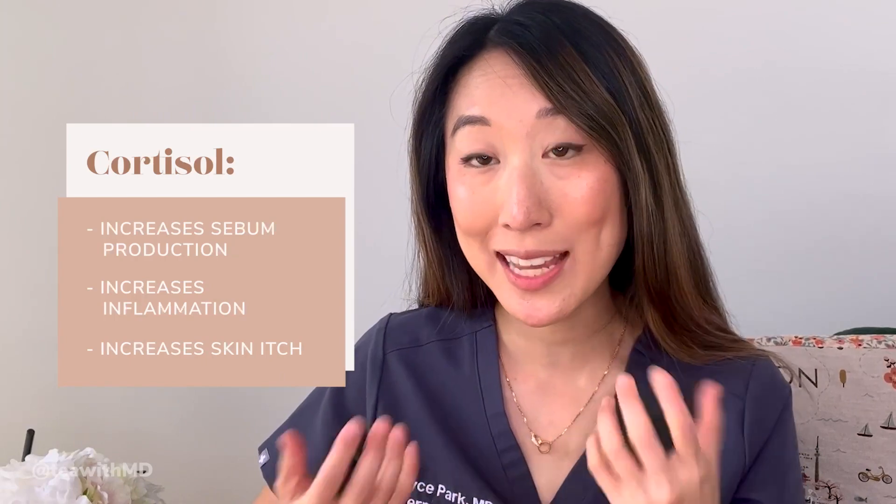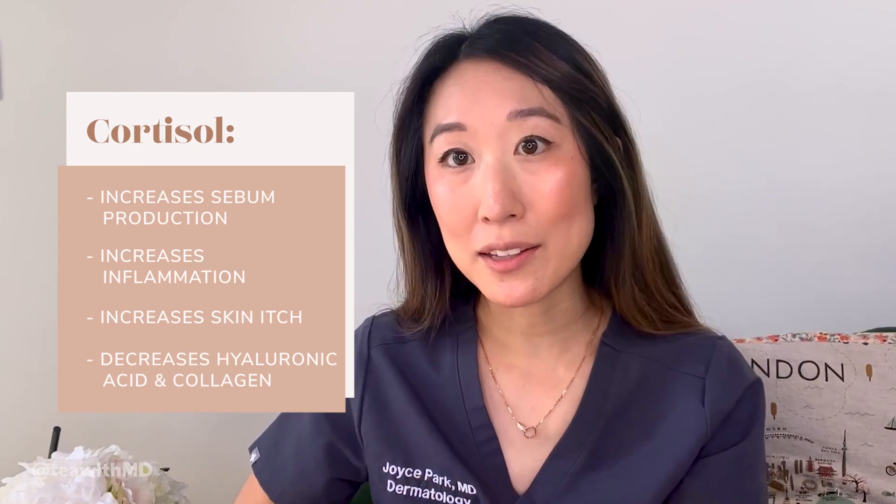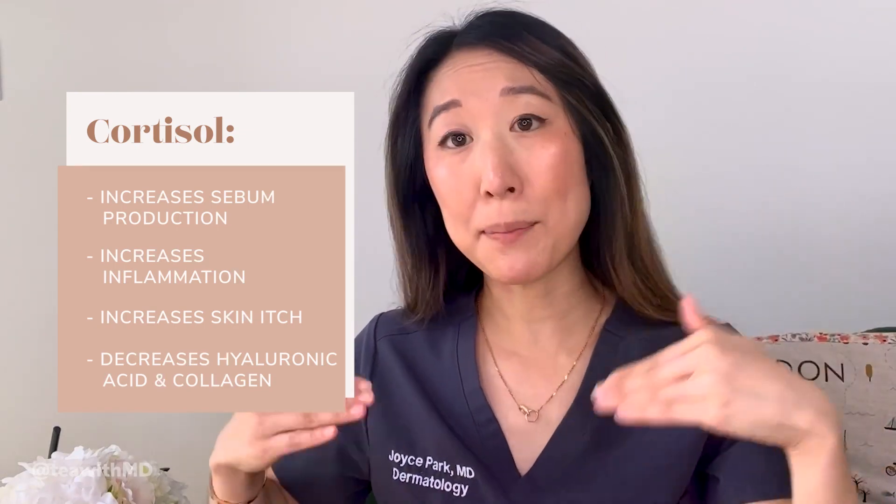Increased cortisol can also cause increased mast cell activation, and that can cause itch. We know that extra cortisol lying around can really wreak havoc on your skin. Chronically elevated levels of cortisol can also decrease things that we really want to stick around in our skin — things like hyaluronic acid and collagen, which reside in the dermis, a deeper layer of the skin. We already lose levels of these as we age and as we get exposed to UV light and pollution. So it's even worse that stress is taking those good things away from our skin, contributing to signs of aging like wrinkles, saggy skin, and more leathery texture.